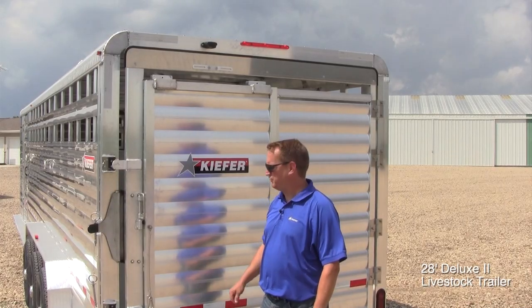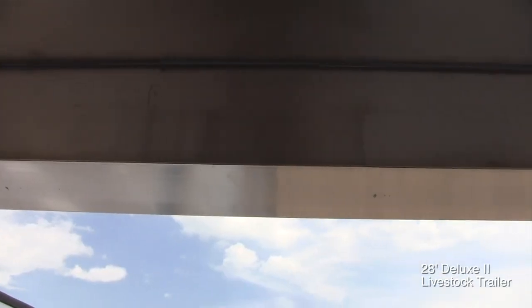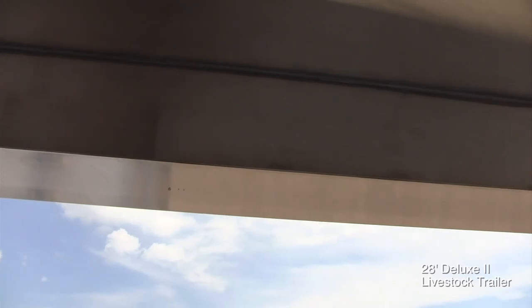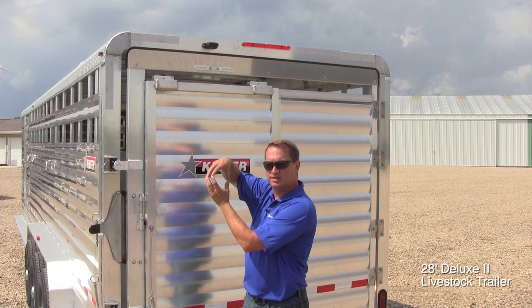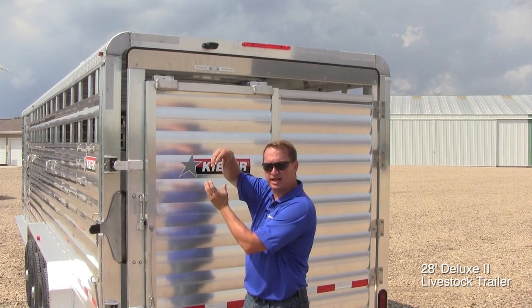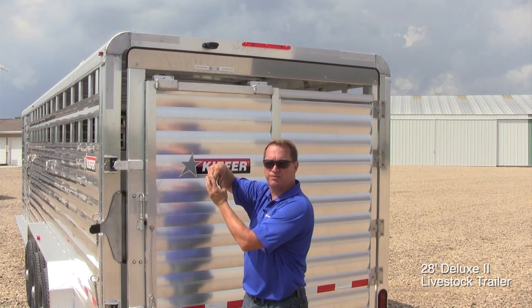The rear of the Deluxe II features a 4x4 tube superstructure which goes all the way around the back end of the trailer. This 4x4 tubing is larger than other brands on the market. The elbow is a unique feature — it is not a butt joint of the 4x4 tubing. It actually slides inside each other and then they are welded, which adds greatly to the strength of the superstructure.